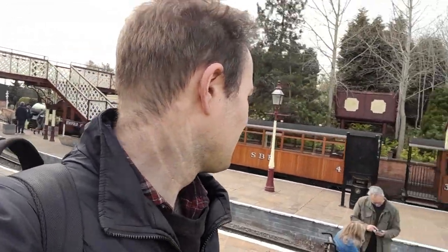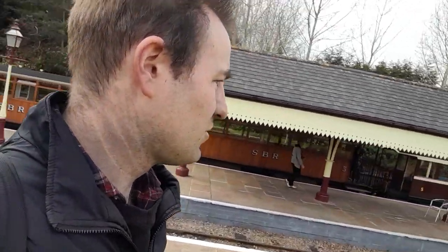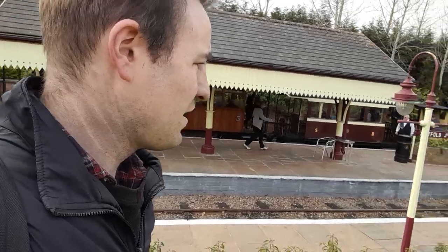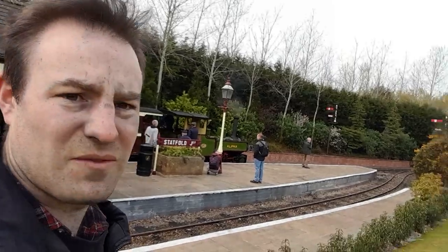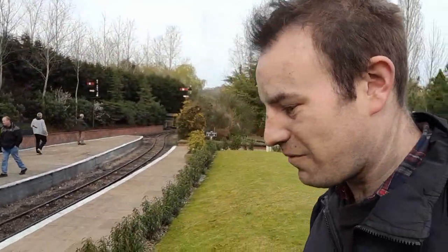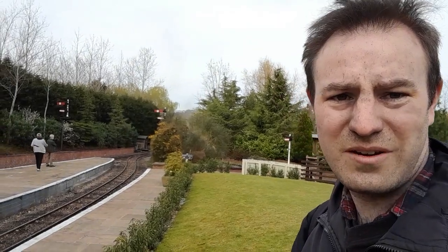I'll see lots of locos and carriages today which I've seen at other railways, and some of them have made me realise I haven't been there for 20-odd years, so I need to revisit some of them. So here's Statfold Junction Station. I think I can hear the sound of a train coming up the gradient — waiting to work next to me is a locomotive called Alpha. We'll just hang around here and see the train arrive.